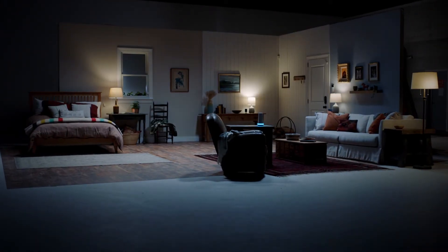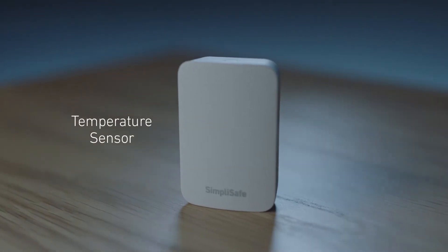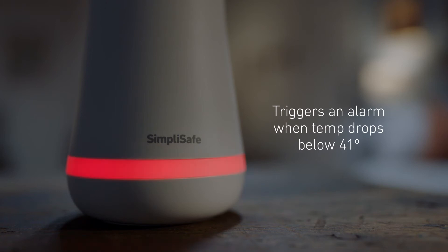Welcome to SimpliSafe. A temperature sensor has saved the day for a lot of homeowners. It triggers an alarm if the temperature in your home falls below 41 degrees.